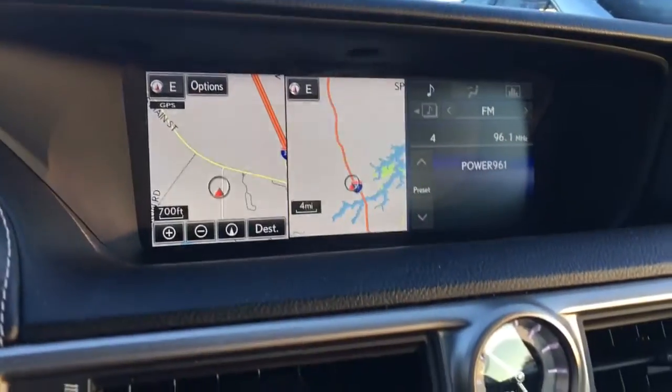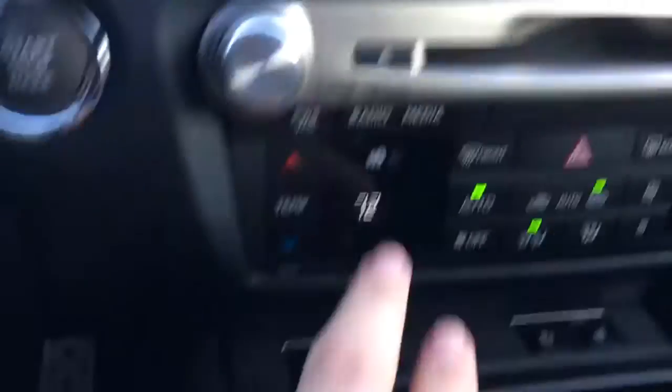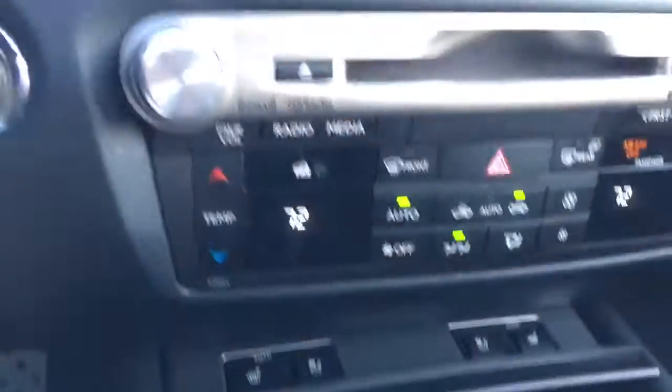49,000 miles on it. There's your built-in navigation, your backup camera. You also have your dual climate control, your cooled seats, and your heated seats are down there as well. It's got all your books, and here's the inside view of the sunroof.